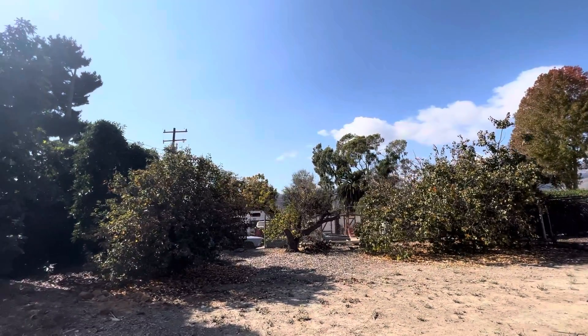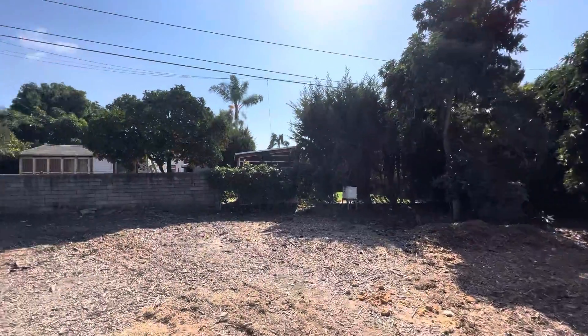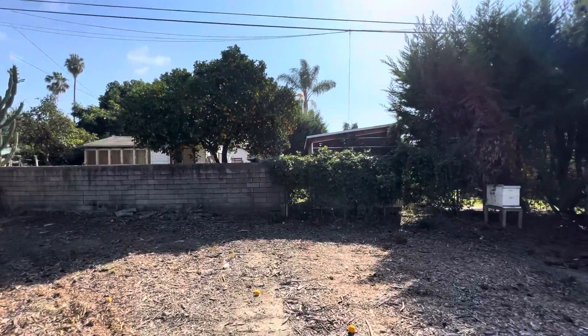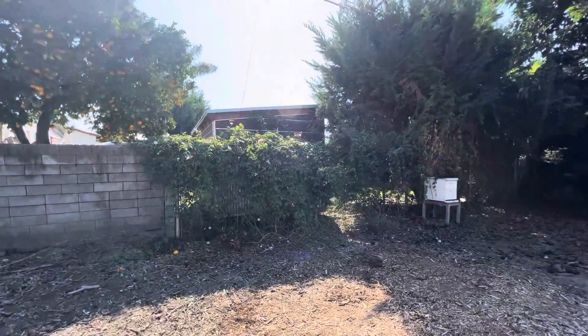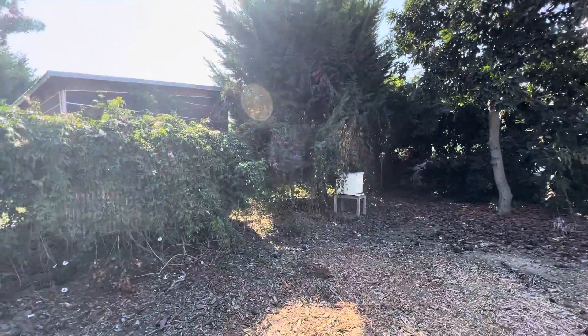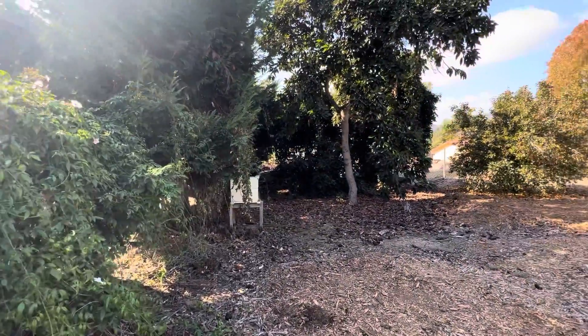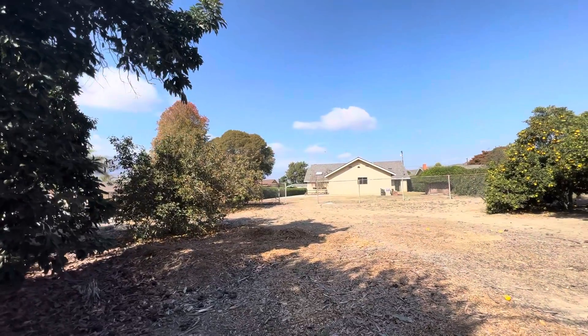It's just a massive property — you don't find properties this large. Twenty thousand, three hundred and ten square feet according to the county assessor. It goes all the way back to this block wall, kind of where this white beehive is. The bees are not currently here, but this property is just massive.